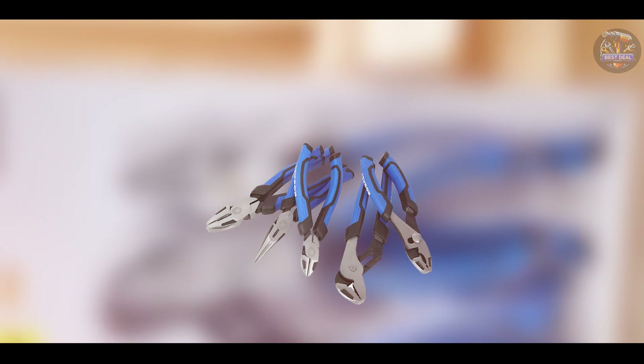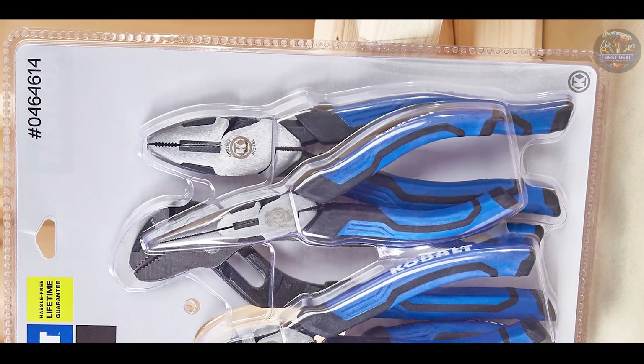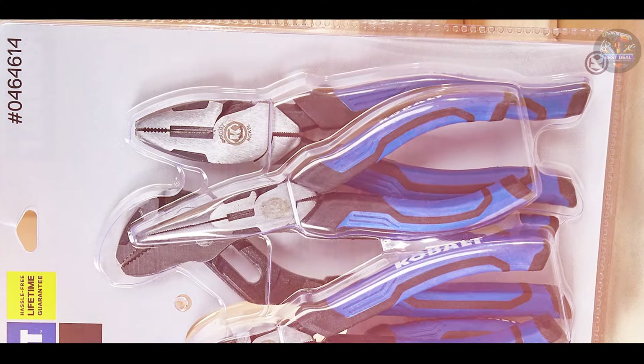This set covers all the essential pliers a mechanic needs, from cutting and stripping wires to gripping and bending metal. The precision-engineered jaws and cutting edges ensure efficient and accurate performance, making your tasks easier and faster to complete.